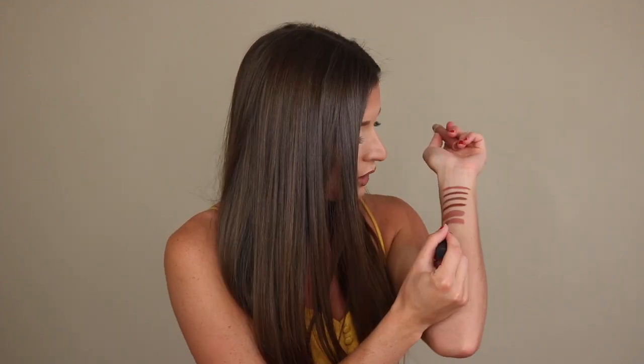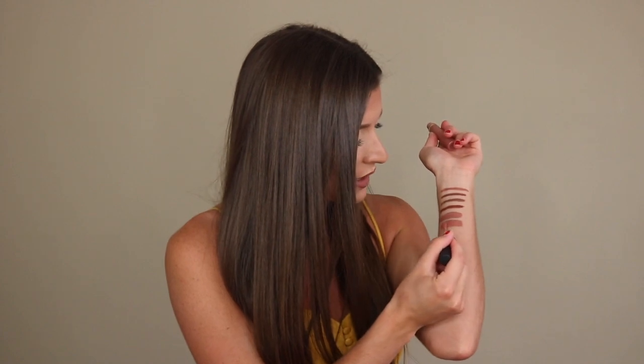That's the first one, and then the second Tarte shade is called Low Key. This one has a little bit more of a pink undertone. You can see the difference side by side — this one is just a little bit lighter and more pink. That's the one I'm wearing today — Nutmeg as the liner and then Low Key as the liquid lipstick.